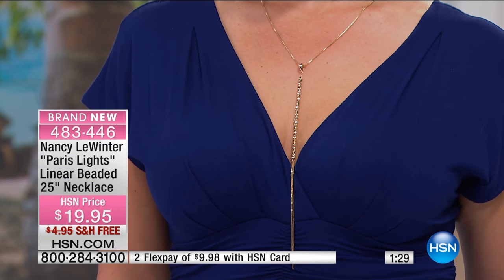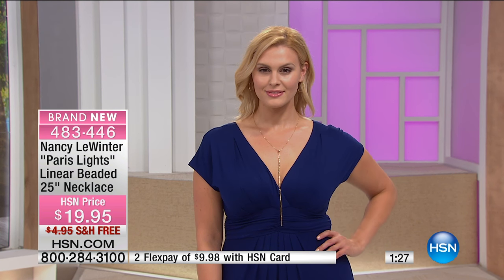Nancy De Winter, the designer, has a long history in the fashion business and working with all sizes. She really created this for all women.